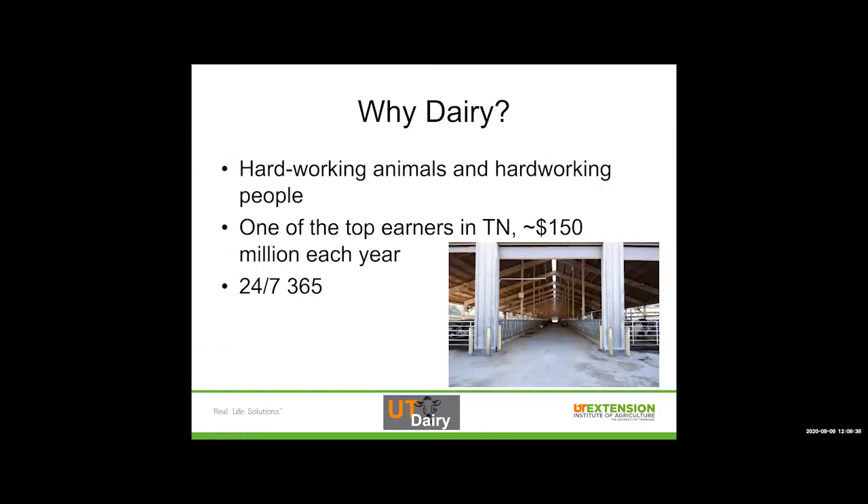So why dairy? I get asked this question: why do dairy farms matter and what drew you to dairy? The first thing I always say is because it is a group of very hardworking animals backed by a group of very hardworking people. This is one of the only industries that does not shut down ever. At midnight on Christmas Eve something might go wrong and the cow and the farmer are both working. It also contributes about one hundred and fifty million dollars each year to our Tennessee economy, 24-7, 365. The cows don't stop and neither do the people, and the dedication it takes to be a dairy farmer is really amazing.